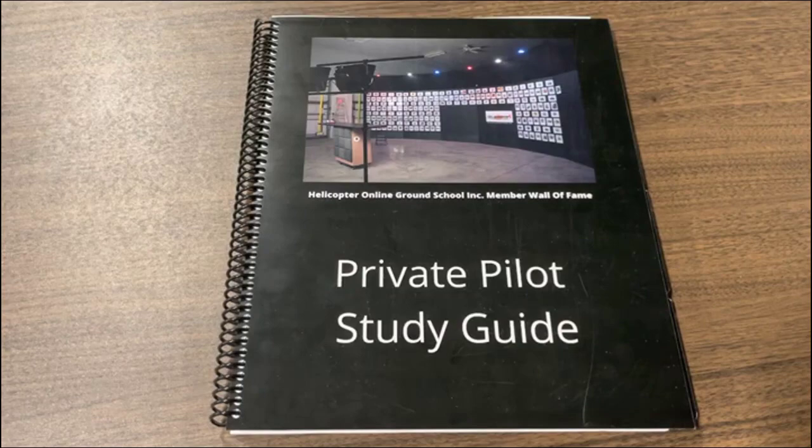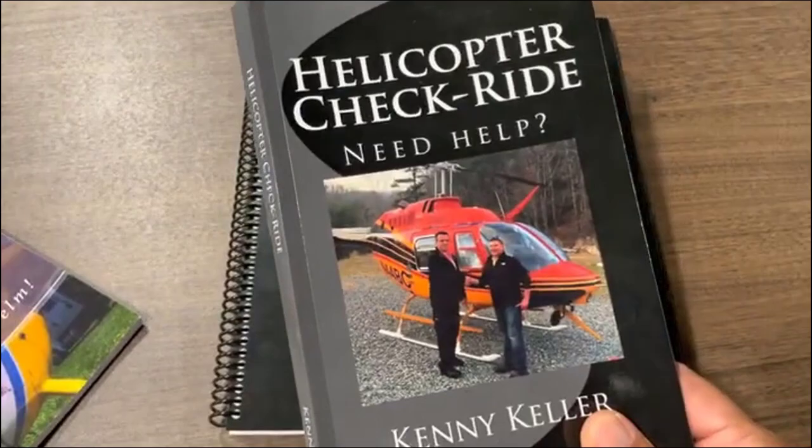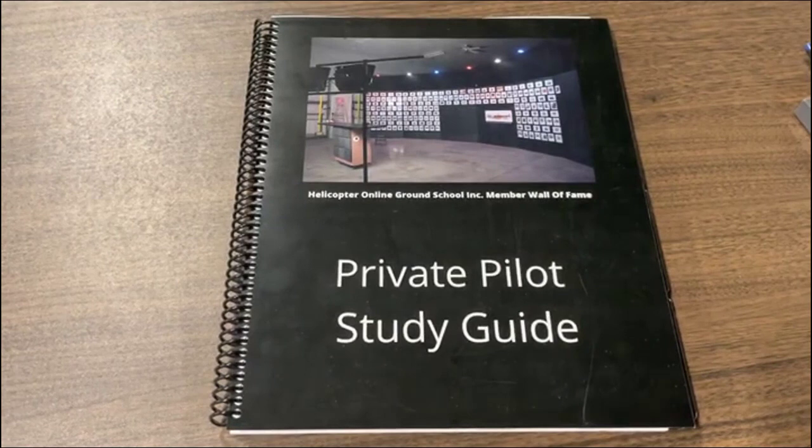Also want to mention, down below Heather will ship you this for just seven bucks shipping and handling — the Top Ten Checkride Tips — and you get the free PDF down below. Same thing with the helicopter checkride book; she'll ship you that for just seven bucks shipping and handling. Heather ships those direct, so those are on our site at helicopterground.com — that link is below the video. I'll type Heather's member support number down there too.